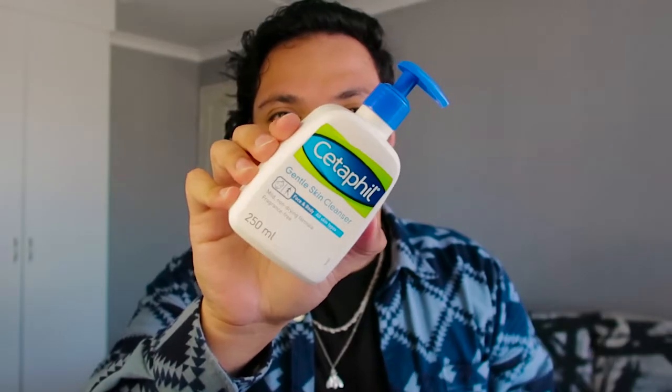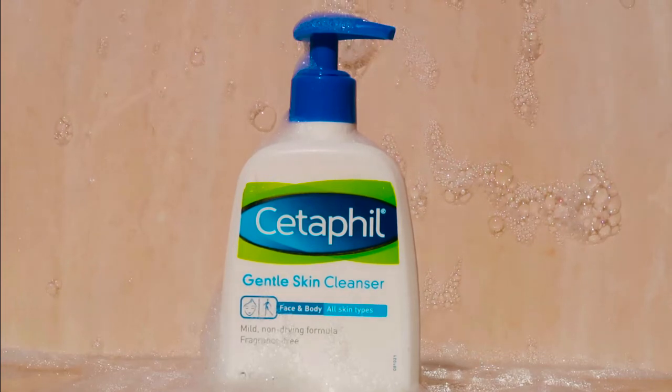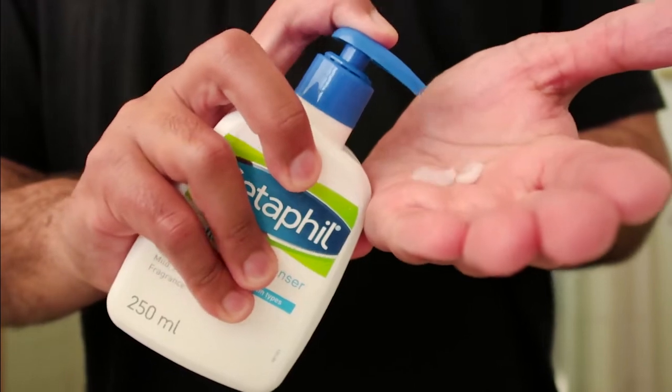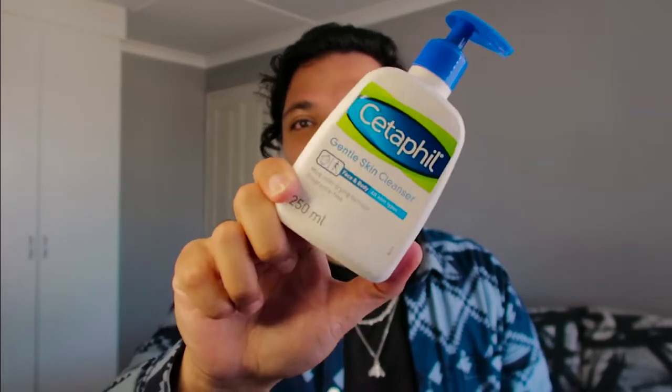Starting off with this bad boy over here — it is the Gentle Skin Cleanser. And boy oh boy do I have an unsolicited opinion concerning this particular product. I was expecting the product to foam up whenever I applied it to my skin. Unfortunately, it did the complete opposite, so I was a slight bit disappointed. However, the fact that it says at the back that it is formulated by a dermatologist and has been clinically proven kind of set my soul at ease. It has a bit more of a milky consistency, almost like a lotion texture. Definitely try it and let me know in the comment section below what you think.